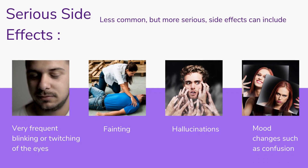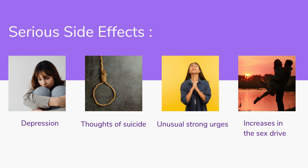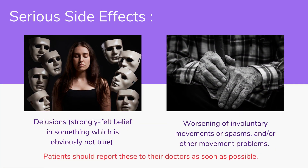Less common but more serious side effects can include: very frequent blinking or twitching of the eyes, fainting, hallucinations, mood changes such as confusion, depression, thoughts of suicide, unusual strong urges such as increased gambling or increases in sex drive, delusions — a strongly felt belief in something which is obviously not true — and worsening of involuntary movements or spasms and other movement problems. Patients should report these to their doctors as soon as possible.